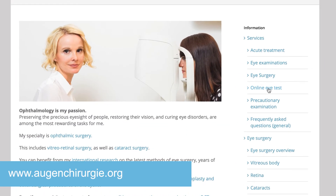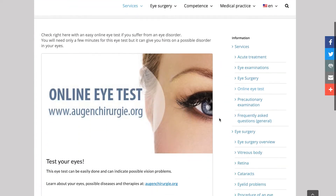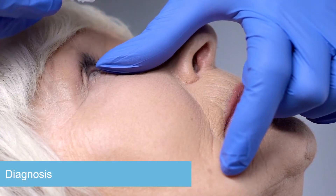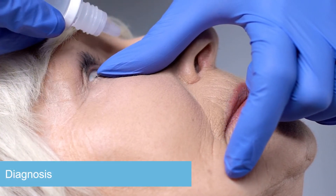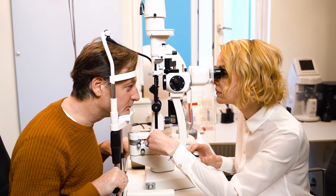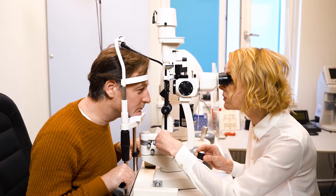For a first assessment, you can take an online eye test on my website. A detailed eye examination includes visual acuity testing and checking the retina. Therefore, dilation of your pupils using eye drops is necessary.